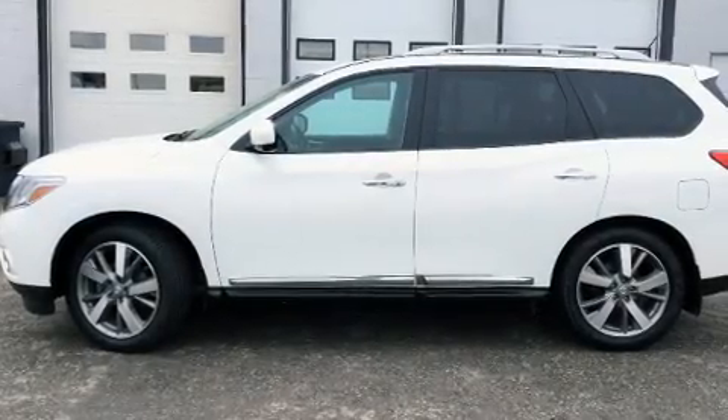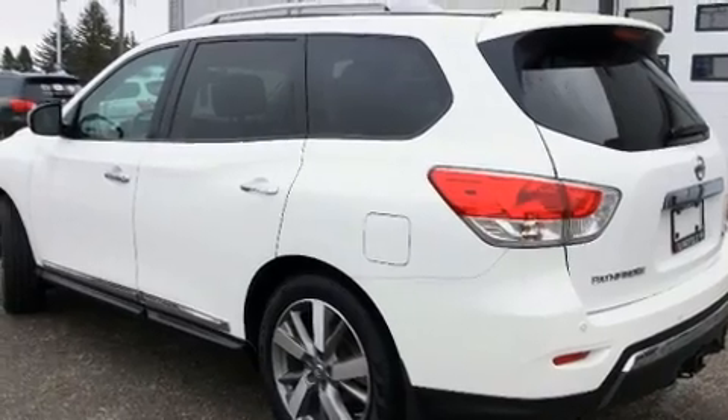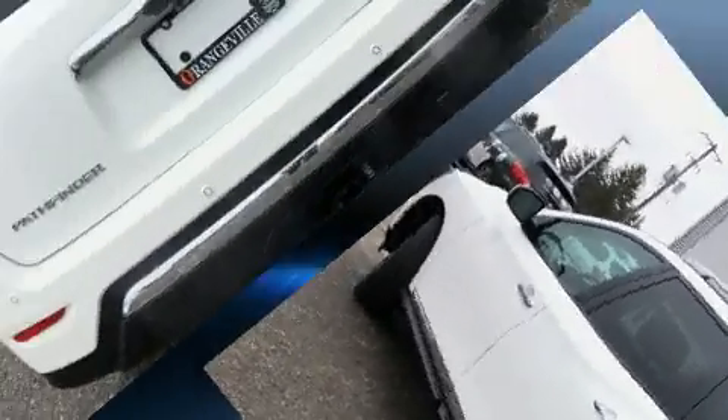You can expect a lot from the 2013 Nissan Pathfinder. It features four-wheel drive capabilities, a durable automatic transmission, and a 3.5-liter six-cylinder engine.